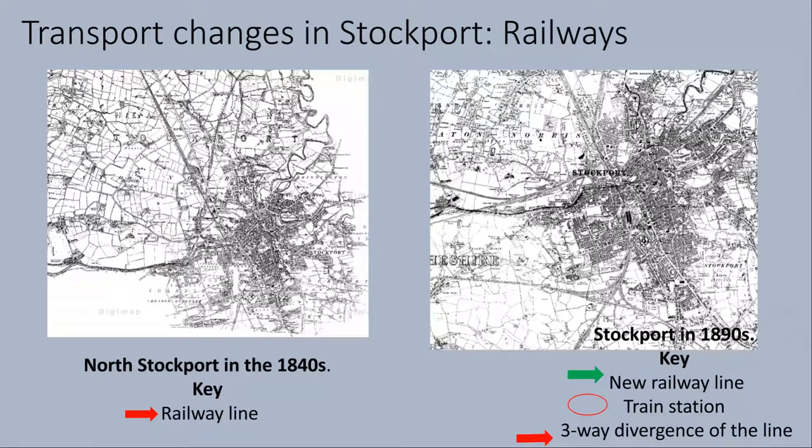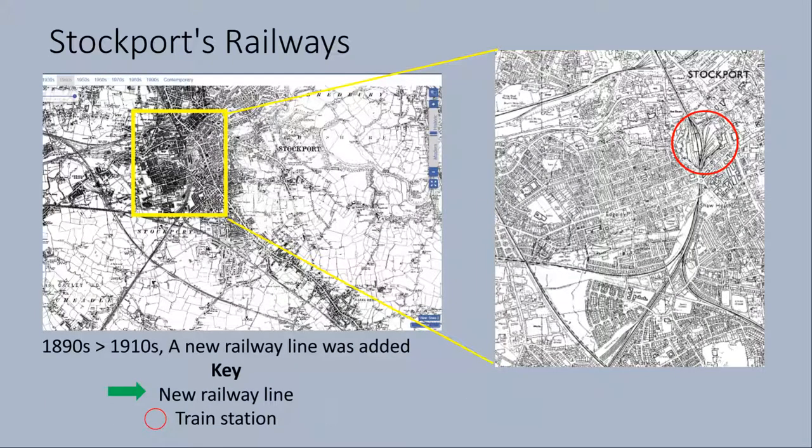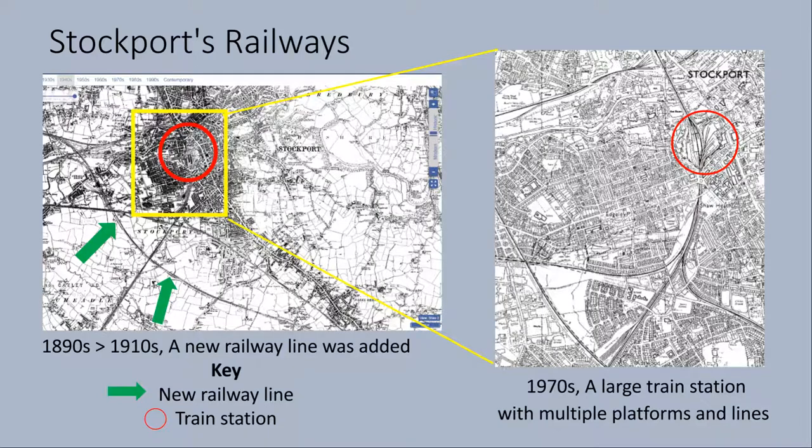In the 1840s, only one railway line travels through Stockport — its connection to Manchester. A new railway line can be seen in the 1890s, travelling into Stockport from the west, shown by the green arrow. The train station is in the centre of town and circled in red. It is unclear as to whether the train line has always split in three directions south of the city, or if it was a development between the 1840s and 1890s. Another line was added between the 1890s and the 1910s, travelling between the south-east and the north-west of Stockport. A more detailed map in the 1970s shows how the train station has grown in size and has several different platforms. Today, Stockport train station has six platforms.